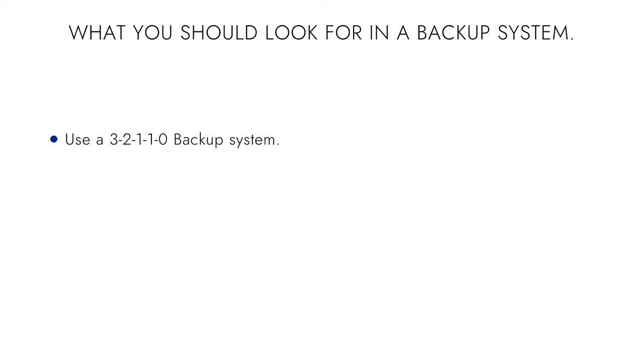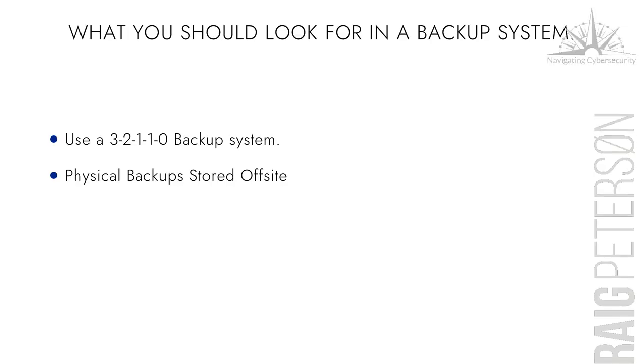This is absolutely essential if you're a small or tiny business to do it this way. Physical backups should be stored off-site. A lot of people take them home. I've picked up customers who thought they were backing up using a USB drive — putting it in dutifully every Monday — but none of them had been working.